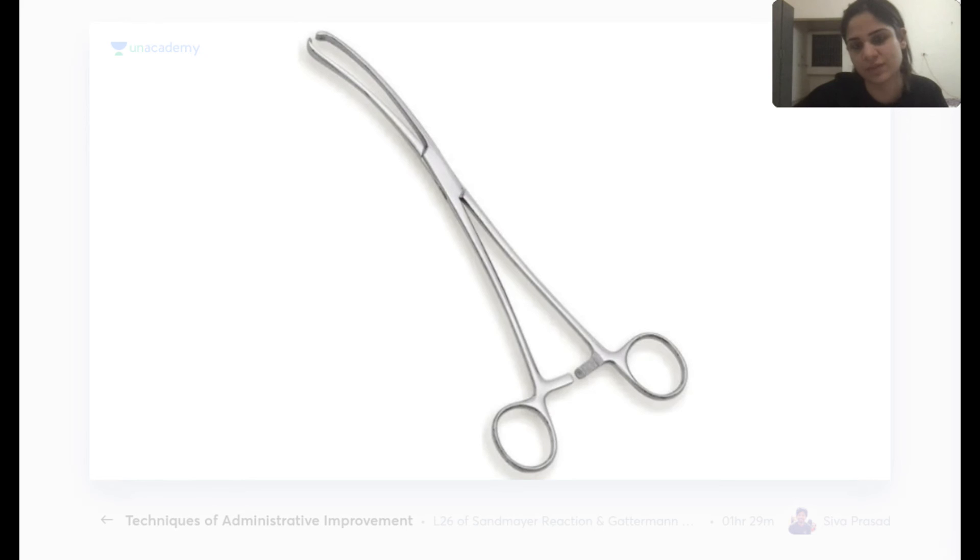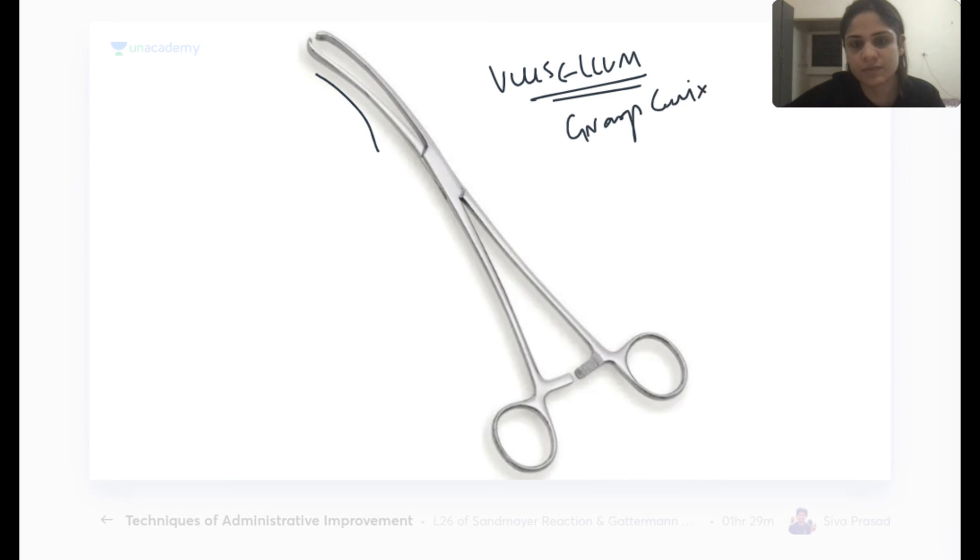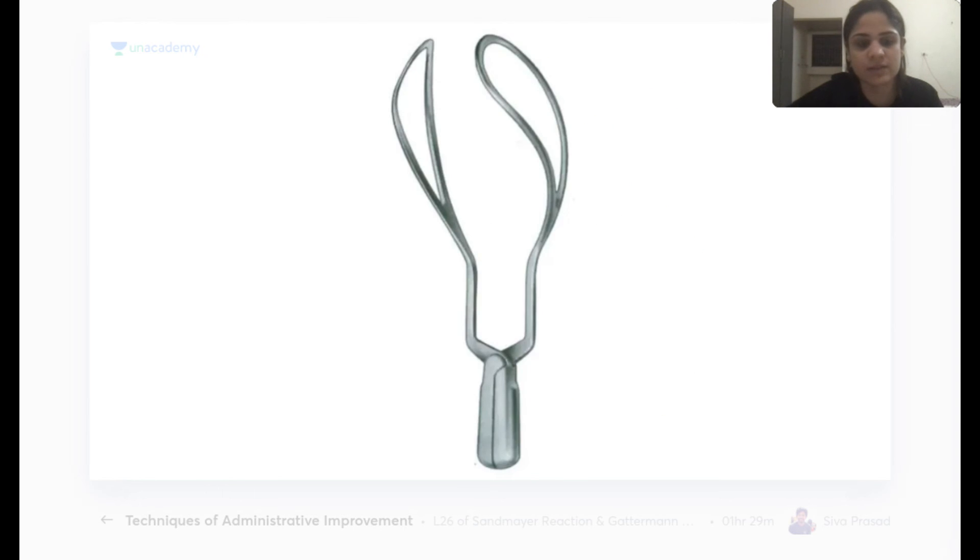The vulsellum is a curved forceps used for grasping the cervical lip. It is used when inserting an IUCD, taking a cervical biopsy, or performing an MTP.